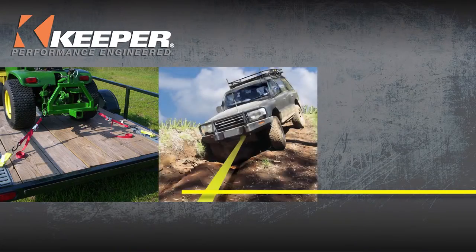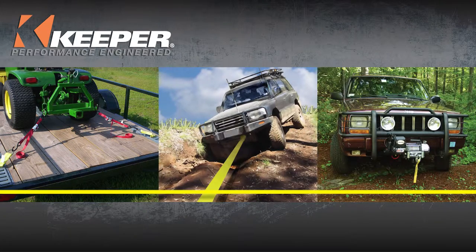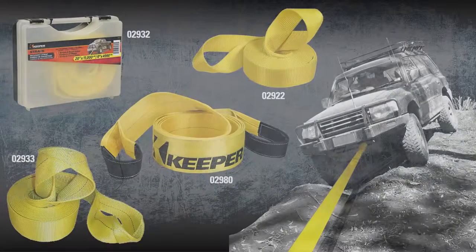Keeper, the leader in cargo control, towing, and electric winches, offers a number of products to make life easier and to keep your cargo safe while on the go.